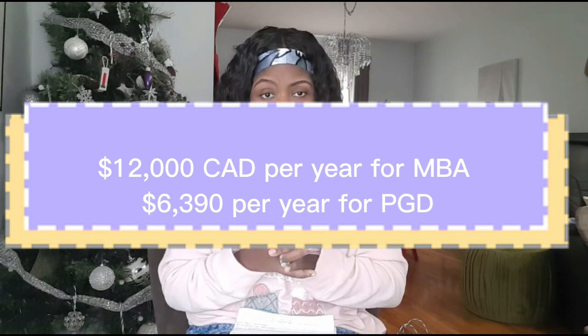The cost I'm giving you includes tuition plus all international fees. Just to clarify for people wondering: a postgraduate diploma is higher than a degree but lower than a master's — it falls between a degree and a master's.